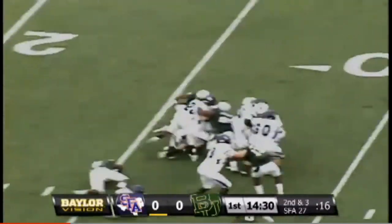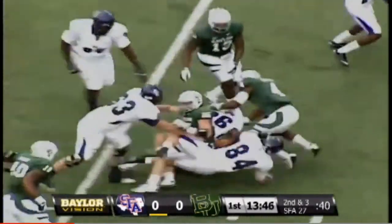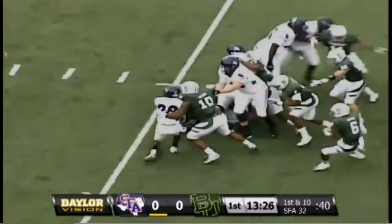Two backs in the backfield, they'll hand this one off to Jeremy Barnes. Rivers right, one left. Third down, two and a half — handoff to Barnes. Barnes for SFA from their own 32-yard line. A little delayed draw handoff there.